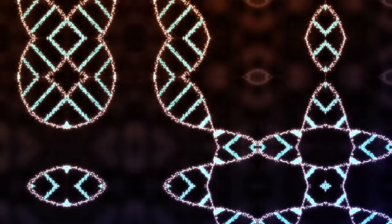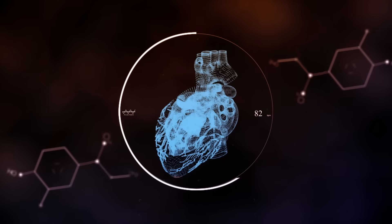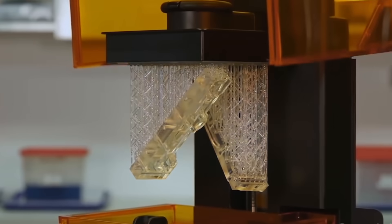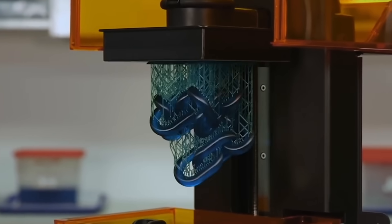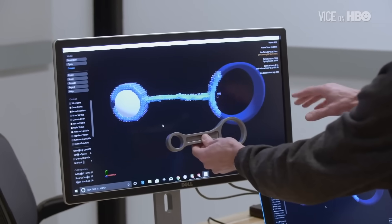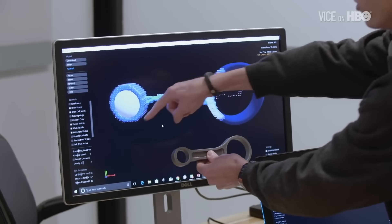And 3D printers will transform more than our homes. The fourth industrial revolution blurs the boundaries between the physical, digital, and biological worlds. Printing metal enables strange new shapes that would be extremely difficult to create any other way.